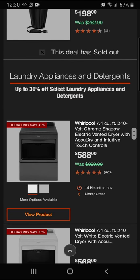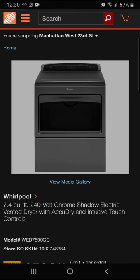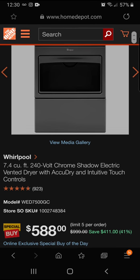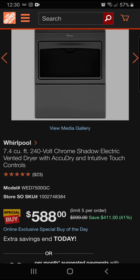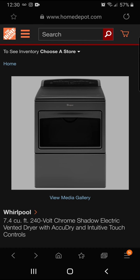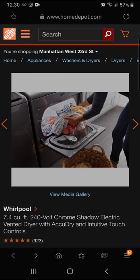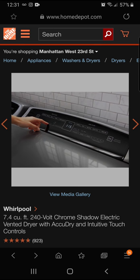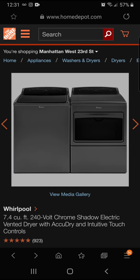Moving on to laundry appliances and detergent. We've got a Whirlpool 240-volt Chrome Shadow electric vented dryer — 41% off. This is a 7.4 cubic foot dryer. You're going to be saving $411 for a final price of $588. It's really nice, and some of these deals you just have to jump on. If you've been looking for a dryer, this really might be the option for you.